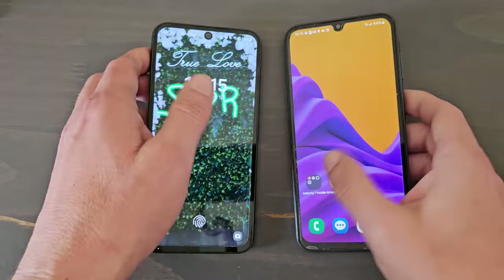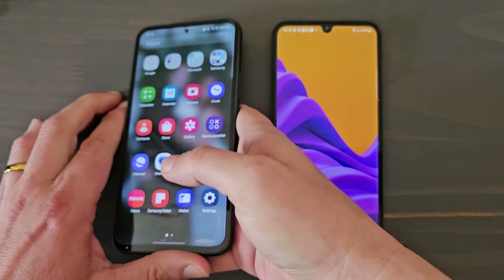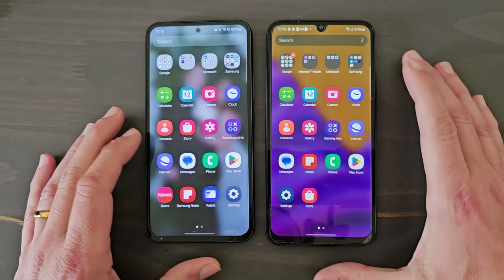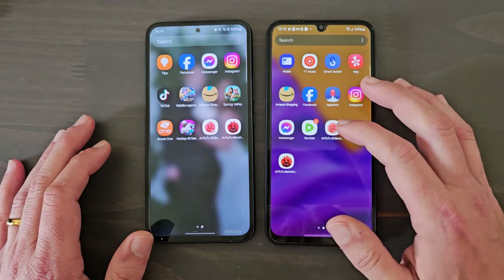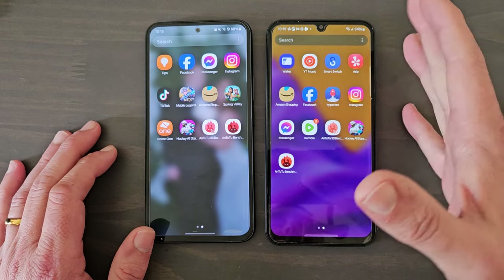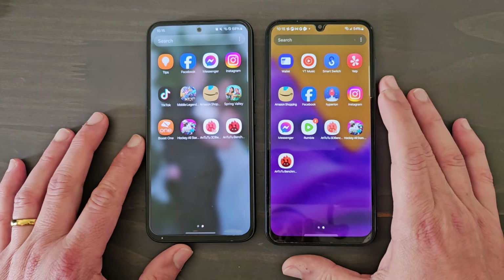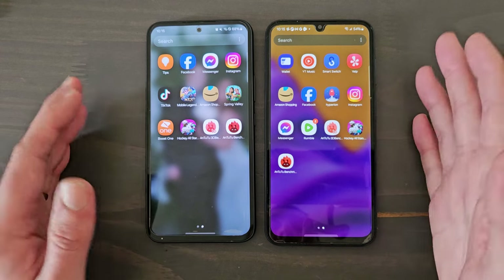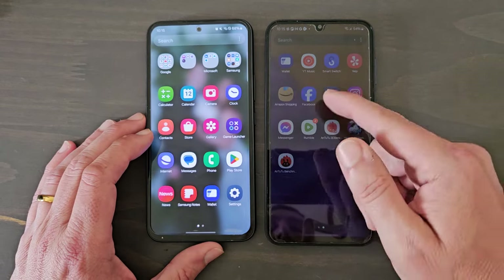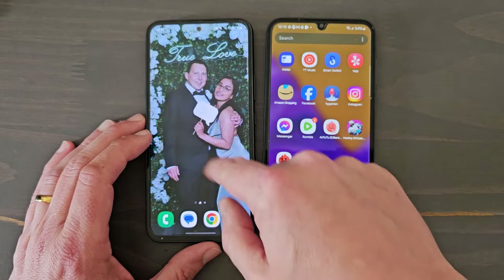Let's turn them over to the front and start them up. They both have really beautiful displays. I always said the selling point of the A15 5G is its beautiful AMOLED — for $200 you're not going to find too many phones with an AMOLED display. I used to love the OnePlus Nord N20 for its display, but I think this phone has surpassed that. It has a 90Hz refresh rate, while the A54 5G has 120Hz.